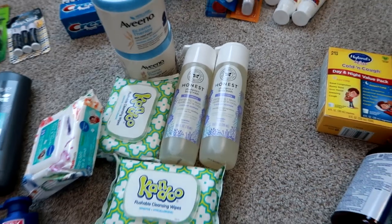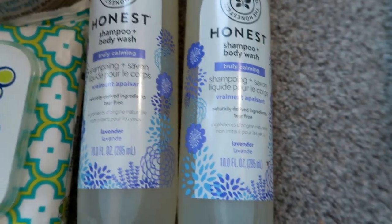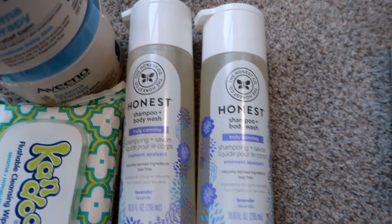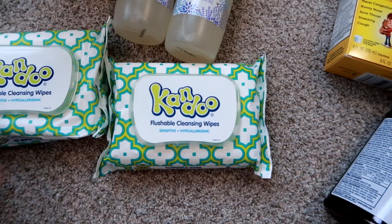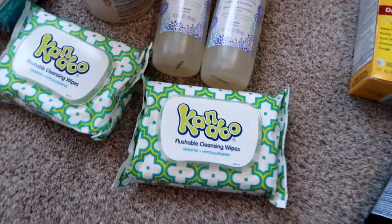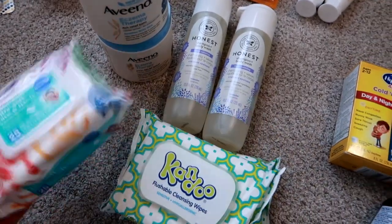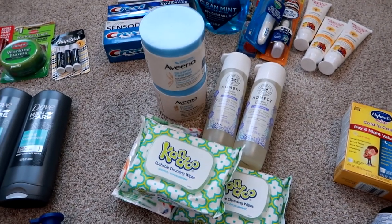I did not know CVS carried the Honest Company. I got the Honest Shampoo and Body Wash, both in the lavender calming scent — something we've used for years with him and he really seems to like in the shower, so I got two. I also got two of these Kandoo flushable cleansing wipes — my son keeps one at school in his cubby. And I got these CVS brand Ultra Soft Face and Hand Wipes to keep in his backpack because he is definitely a sensory kid and likes to have clean hands.